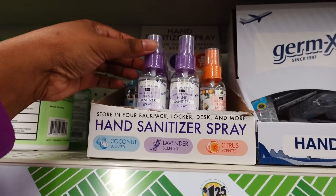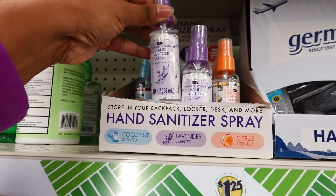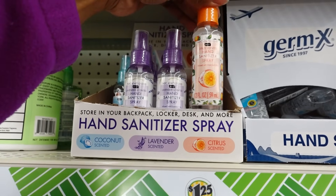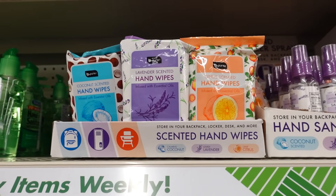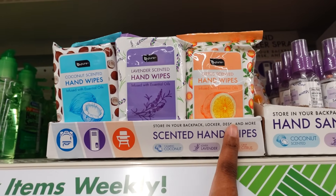The last store I stopped by, they had the hand sanitizer in the smaller size. But they got the two fluid ounce here — this is lavender scent, right here is citrus, and then also they have coconut. They bring the hand wipes back — you got the coconut, lavender scent, and citrus.